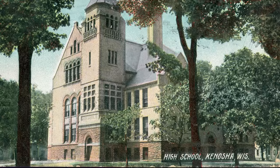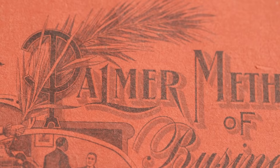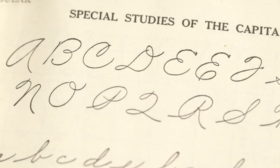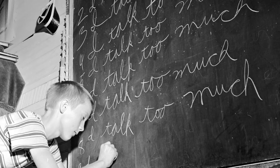In the 1920s, when education was becoming much more universal — not just at the elementary level but continuing on past that — they developed a new method of writing cursive called the Palmer method. If you have a grandparent with beautiful handwriting, they're probably writing the Palmer method.